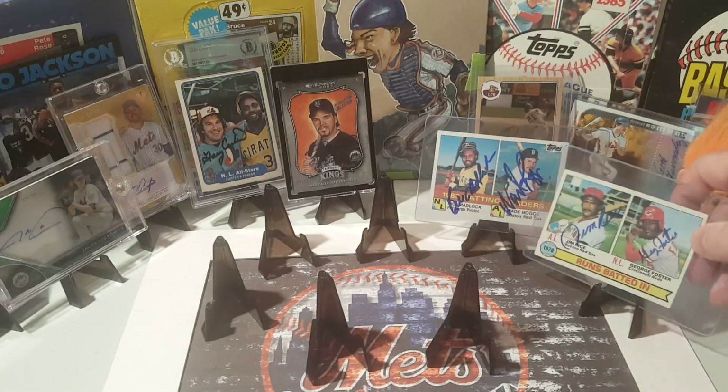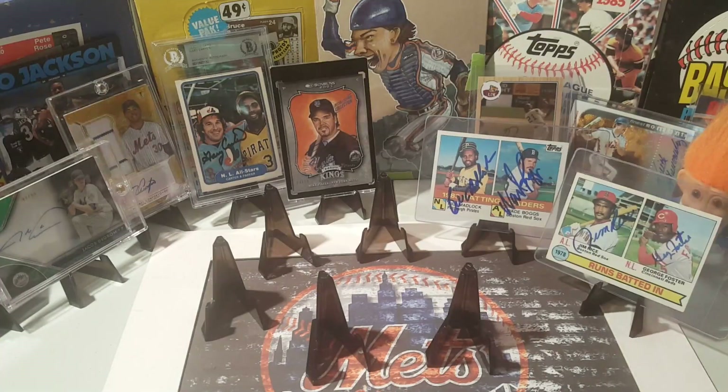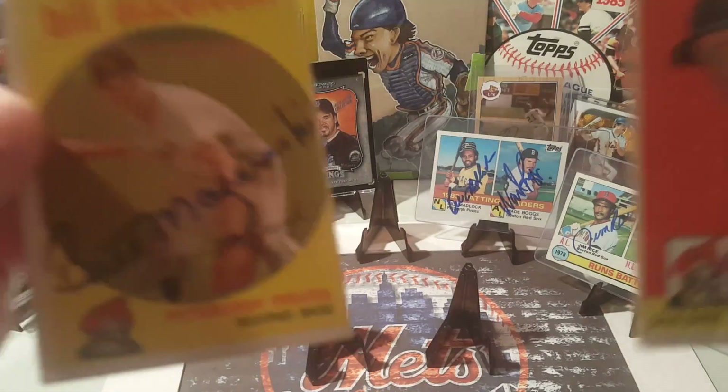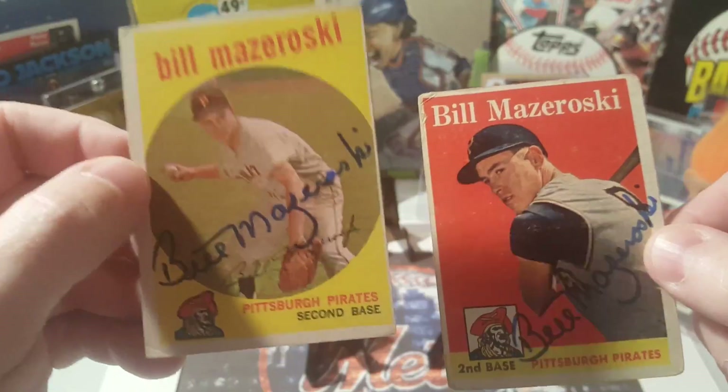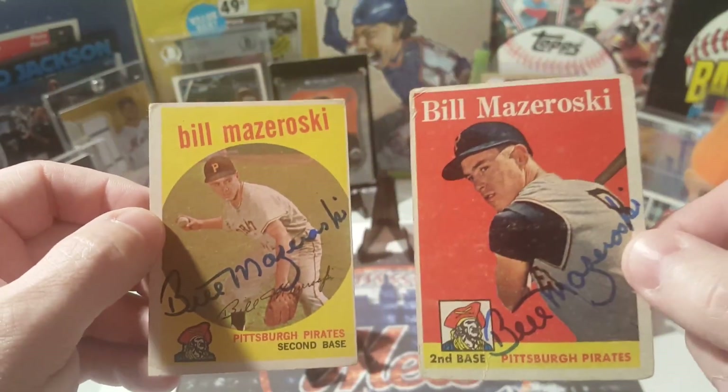Those look great, so happy to get those back. All right, next up — this next Hall of Famer, two of two. This was ten dollars per, and eight days — very quick turnaround out of Philadelphia PA. Went and picked up these two cards, thought they looked great signed, and they absolutely do. The condition isn't perfect but that is a-okay with me. Mr. Bill Mazeroski — there it is on the 1958 Topps and the 1959 Topps. They look fantastic.